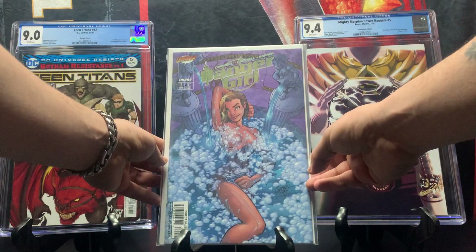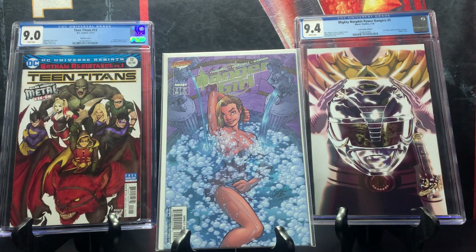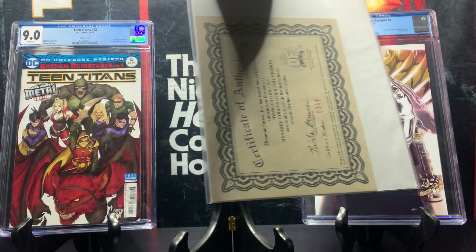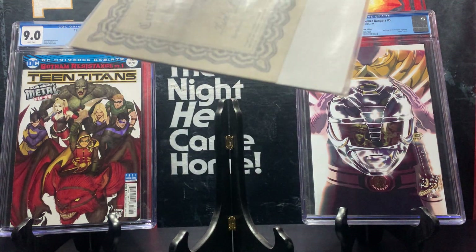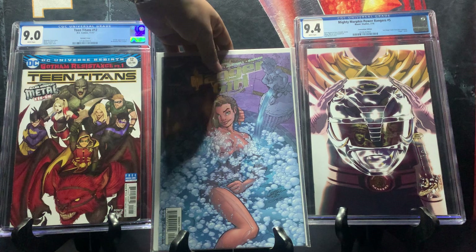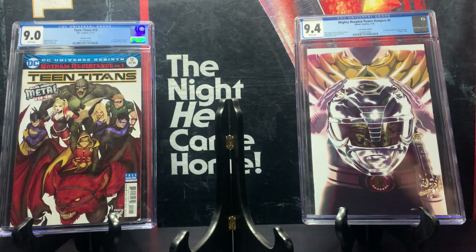Here we have Danger Girl issue number two — a gold foil variant with an amazing cover. This issue is limited to 7,500 copies. I found it for five dollars, and it goes for around 20 dollars or more because it's a cover by J. Scott Campbell, a very popular artist. It also comes with a certificate of authentication in the back — certificate number 5344. A great find for just five dollars.